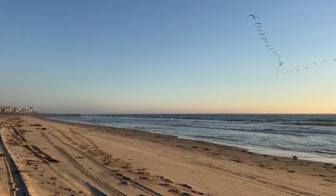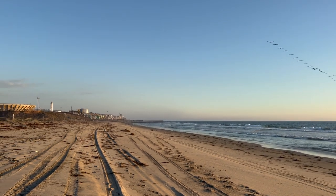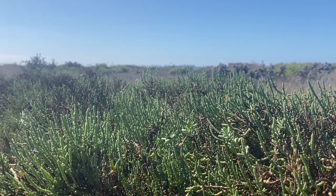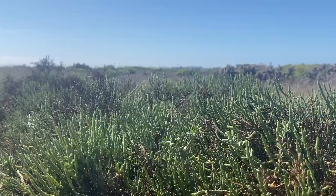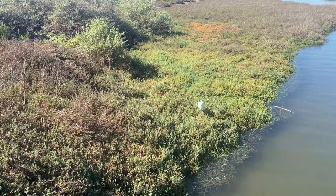Nestled on the United States side of the border between California and Tijuana, you'll find Border Field State Park. This important wildlife habitat is comprised of sand dunes and salt marshes that give refuge to critically threatened and endangered species.